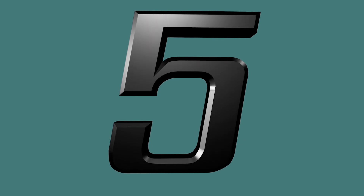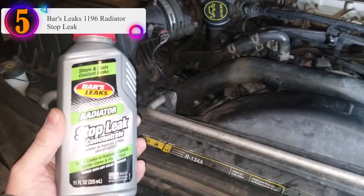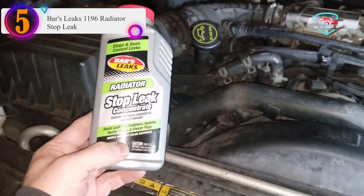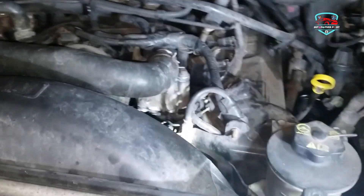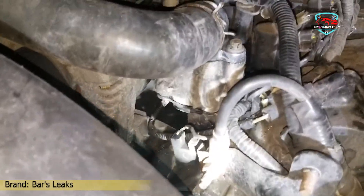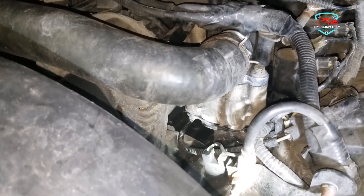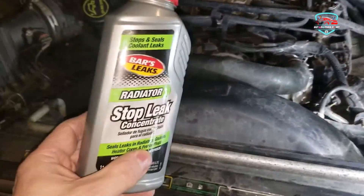Number five on our list is Bars Leaks 1196 Radiator Stop Leak. Picture this: you walk out to your driveway or garage and see fluid pooling on the floor, and immediately think about the inconvenience of visiting a mechanic plus the costly bill that comes with it. What you need is a safe and easy way to stop that leak so you can get on with your day as planned. Bars Leaks Radiator Stop Leak Concentrate will do just that.